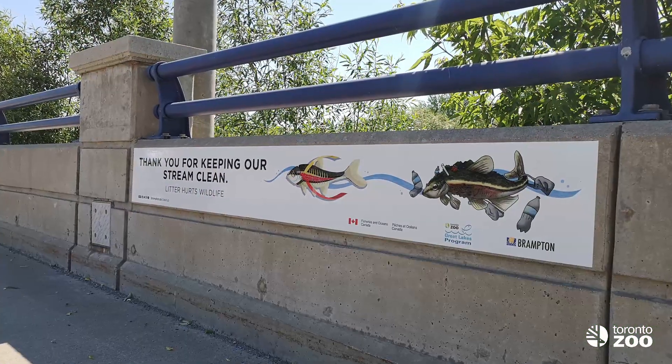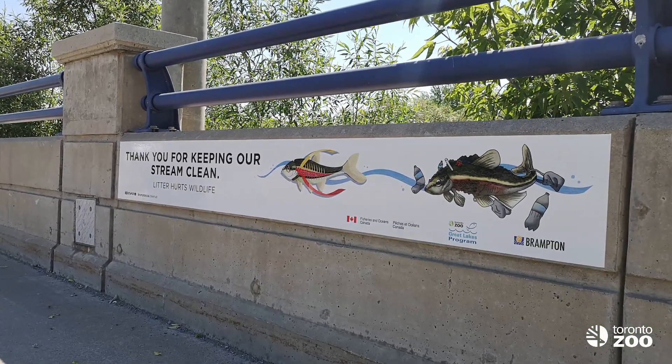These are just some of the threats facing the redside dace, but the good news is there's lots of work being done to help protect redside dace habitat, and we're going to learn more about that work in the next video.